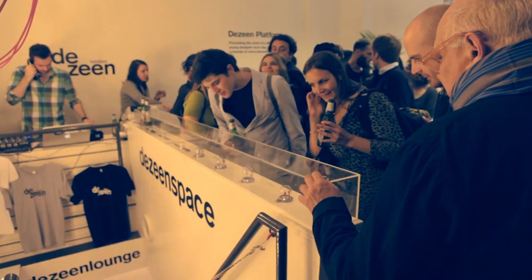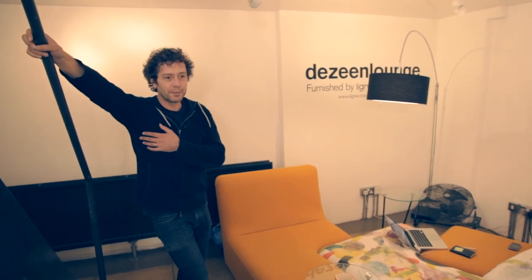Dezean Space at 54 Rivington Street has been our home for the last month and we're nearing the end now and we'll all be very sad to miss it — especially when we haven't even been to the office for a month. Truth.